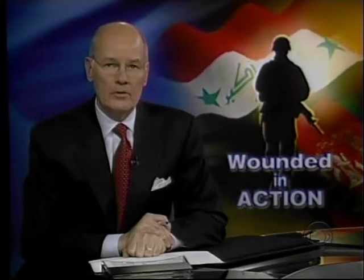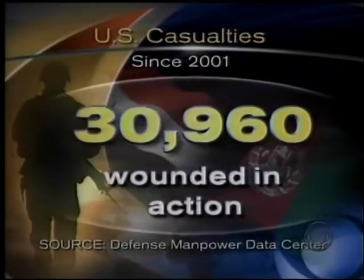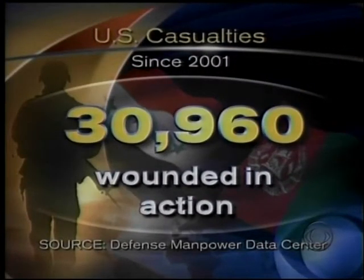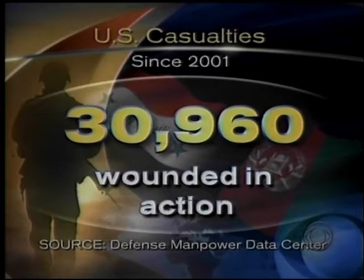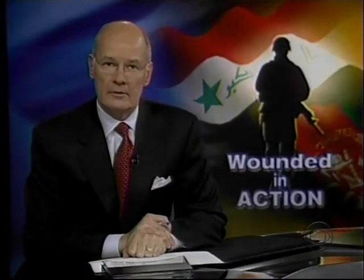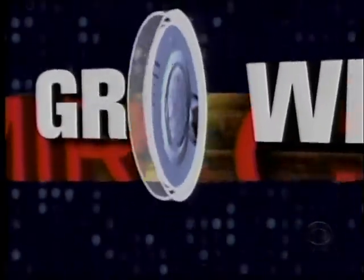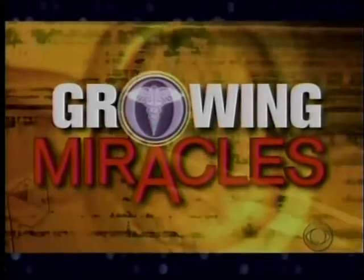The casualty count from the wars in Iraq and Afghanistan continues to climb. By the most recent estimate, more than 30,000 American servicemen and women have been wounded. But now, an amazing development could change how doctors treat even the most serious wounds, as Wyatt Andrews reports in the second part of our series, Growing Miracles.